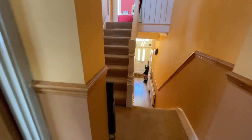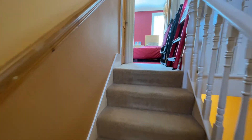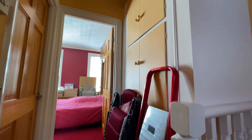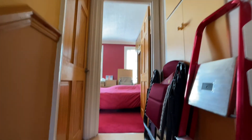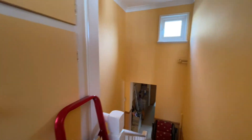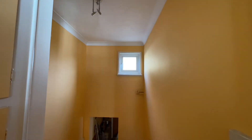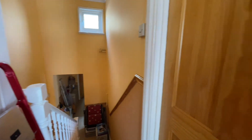Moving on to the top tier. There's a large built-in cupboard here as well, and then your loft access. There's a double-glazed window for natural light into this landing area.